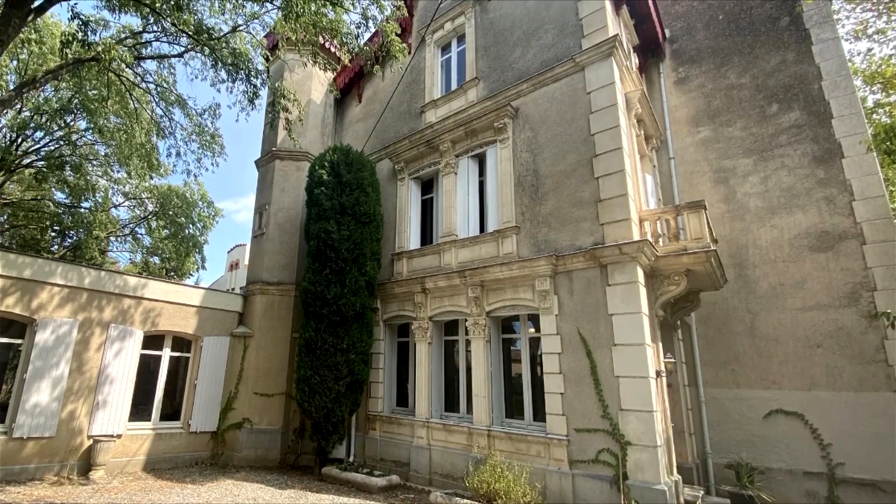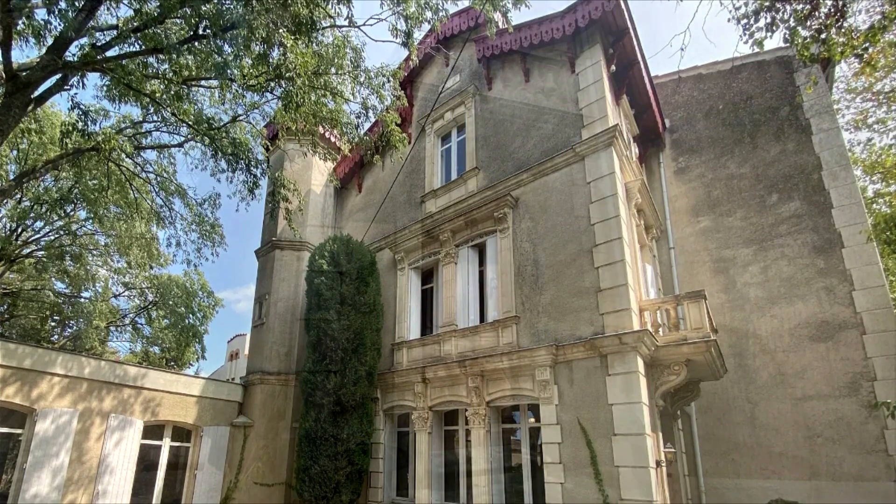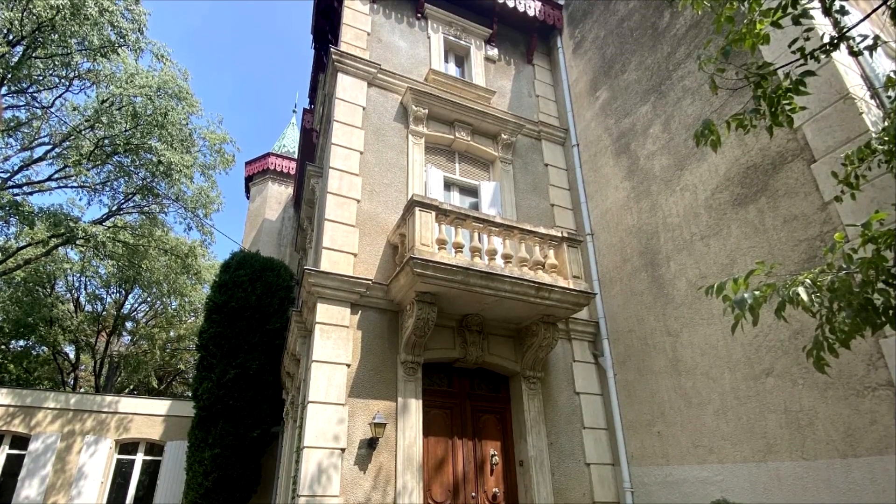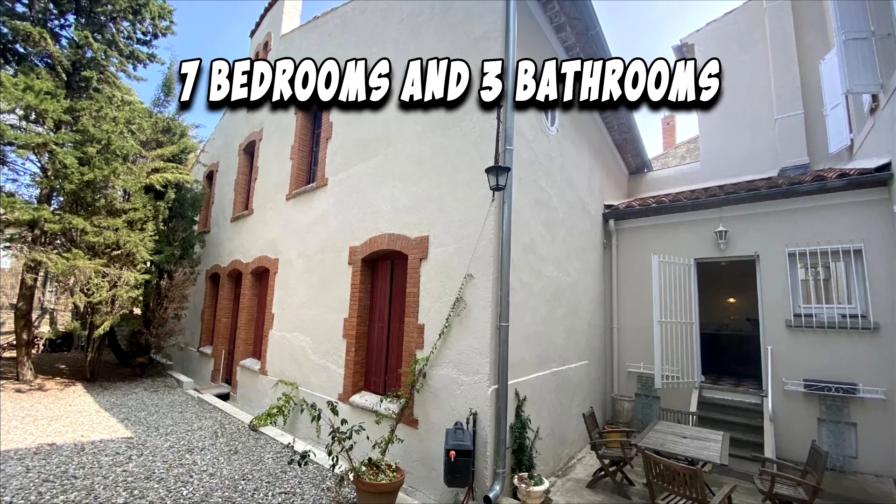For sale: an elegant 19th century manor house located in Aude, France. It offers seven bedrooms and three bathrooms.